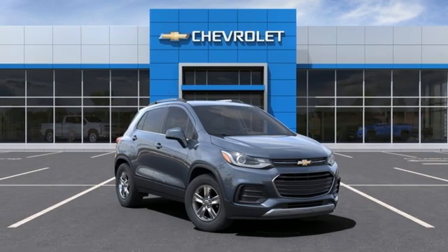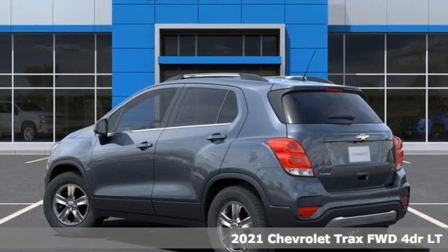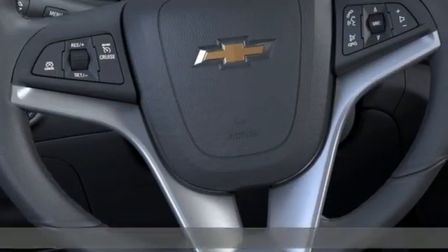Here's a new 2021 Chevrolet Trax. With its athletic design cues, this Trax adds curb appeal to every street. It comes with great features you'll love.